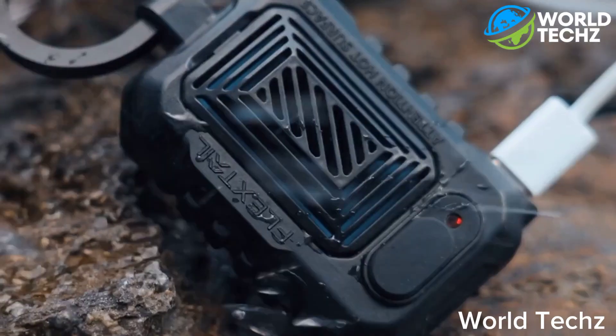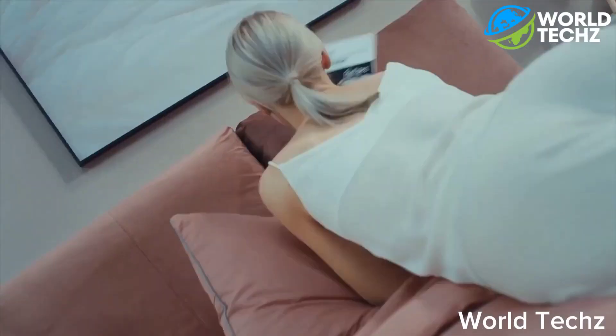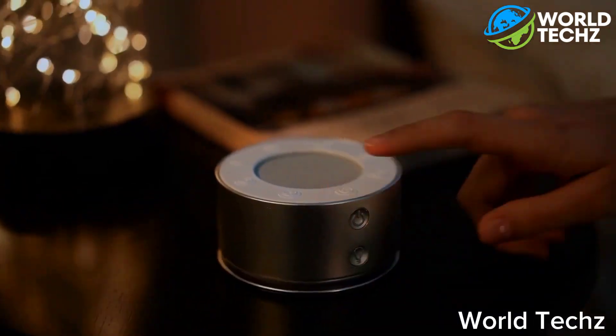Hey there, guys! Today, we're all about very interesting and amazing gadgets. Some of them are super innovative and awesome, but a few might make you scratch your head. So let's dive in.